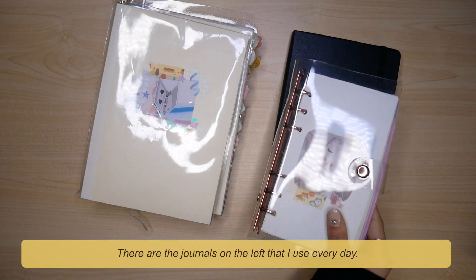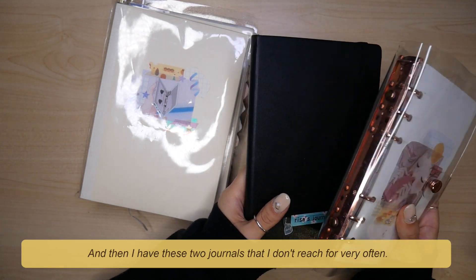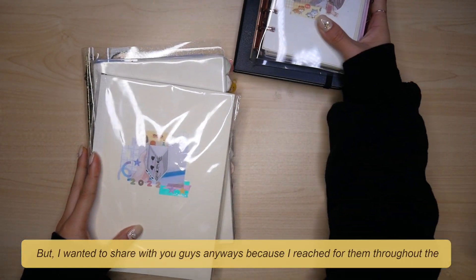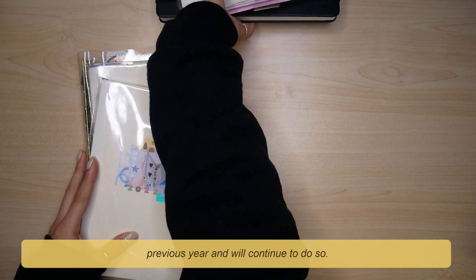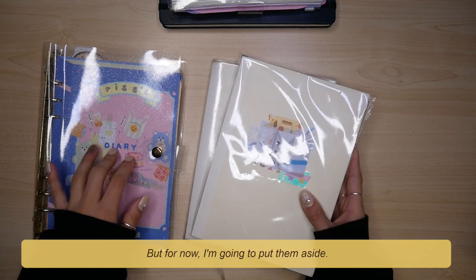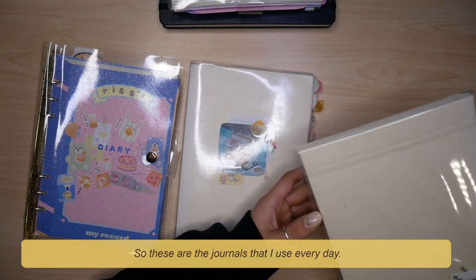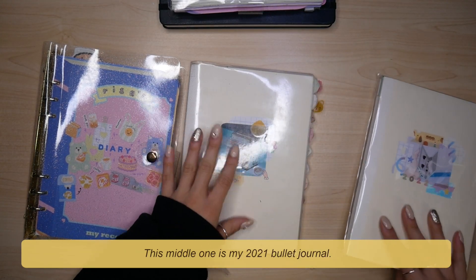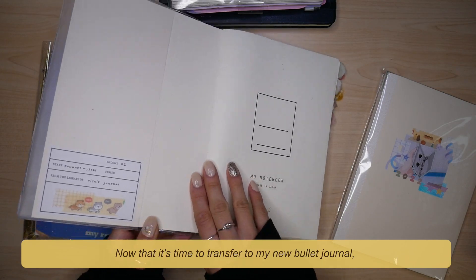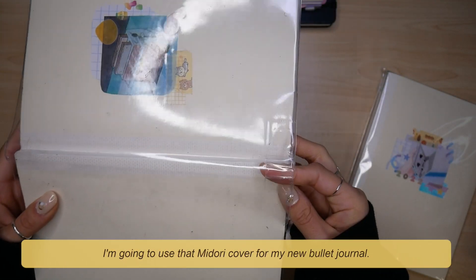There are the journals on the left that I use every day, and then I have these two journals that I don't reach for very often, but I wanted to share with you guys anyway because I reached for them throughout the previous year and will continue to do so. But for now I'm going to put them aside. So these are the journals I use every day. This middle one is my 2021 bullet journal. Now that it's time to transfer to my new bullet journal, I'm going to use that Midori cover for my new bullet journal.